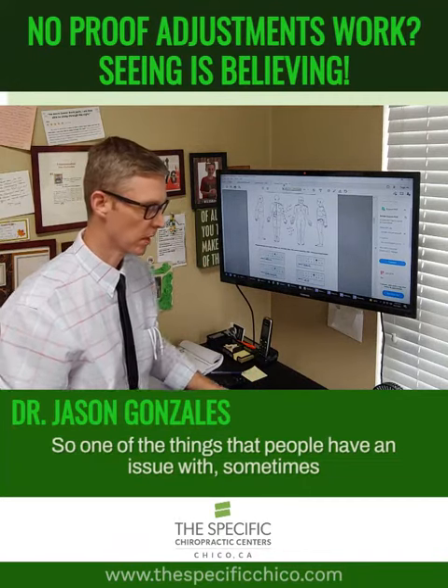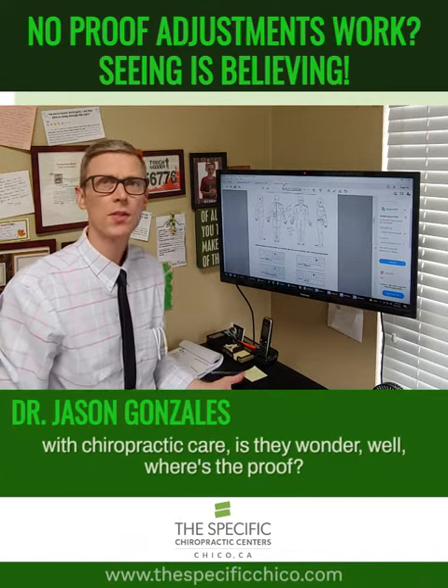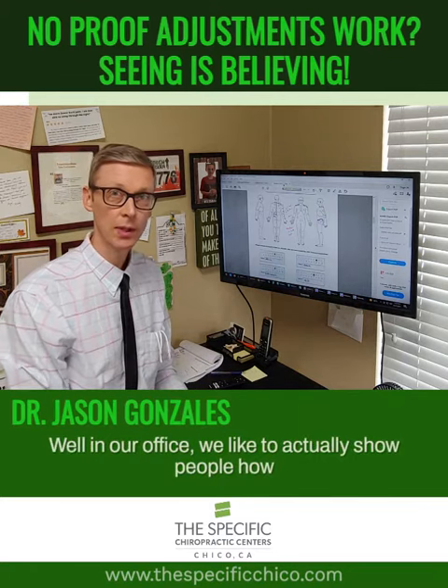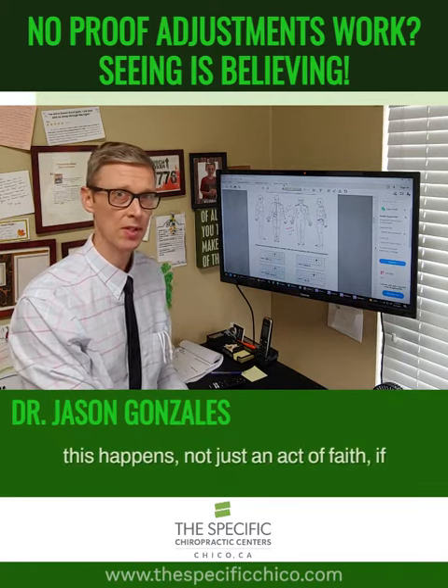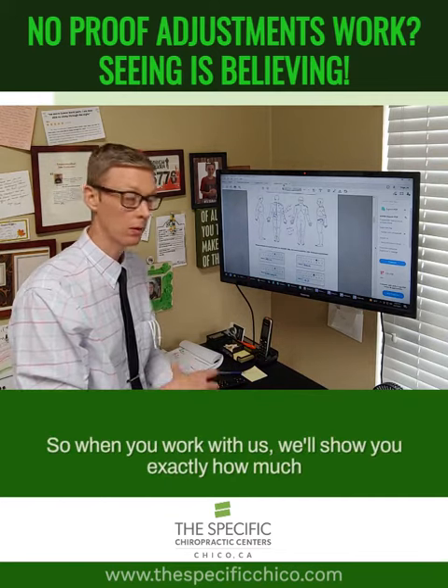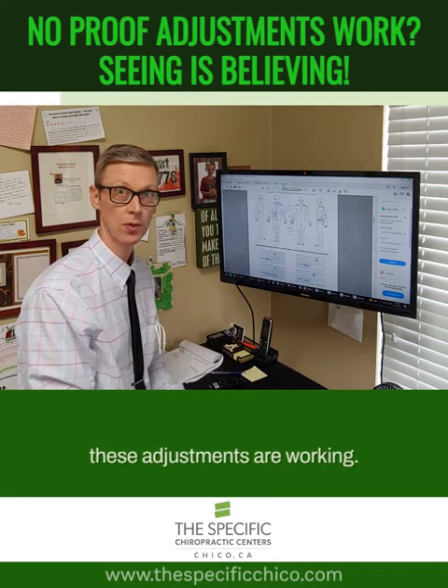One of the things people sometimes have an issue with in chiropractic care is they wonder, where's the proof? How do I know these adjustments I'm getting are working? In our office, we like to actually show people how this happens — not just an act of faith to work with us. When you work with us, we'll show you exactly how much these adjustments are working.